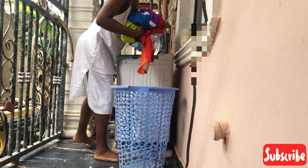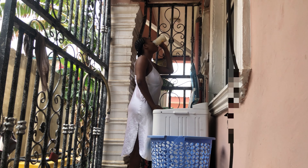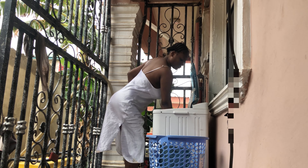A few of my clothes were dirty, so I decided to take advantage of the light. I don't know if that makes sense, but if you live in Nigeria you definitely know what I'm talking about.